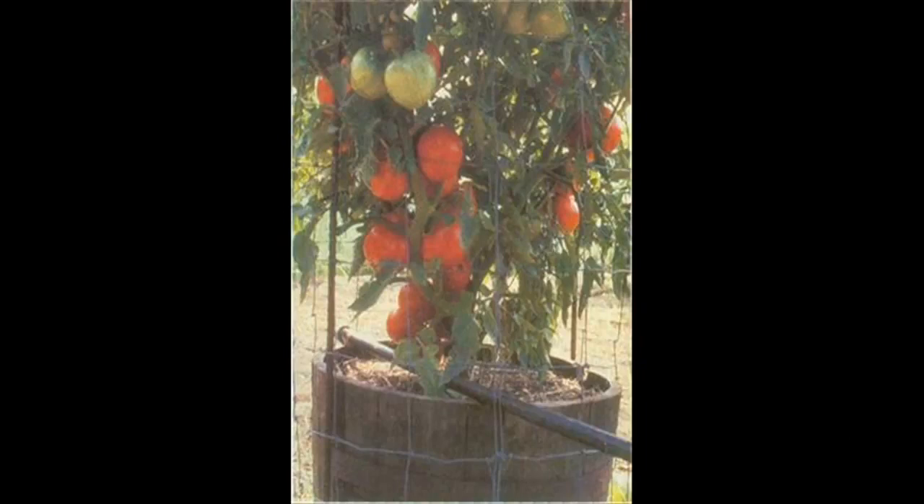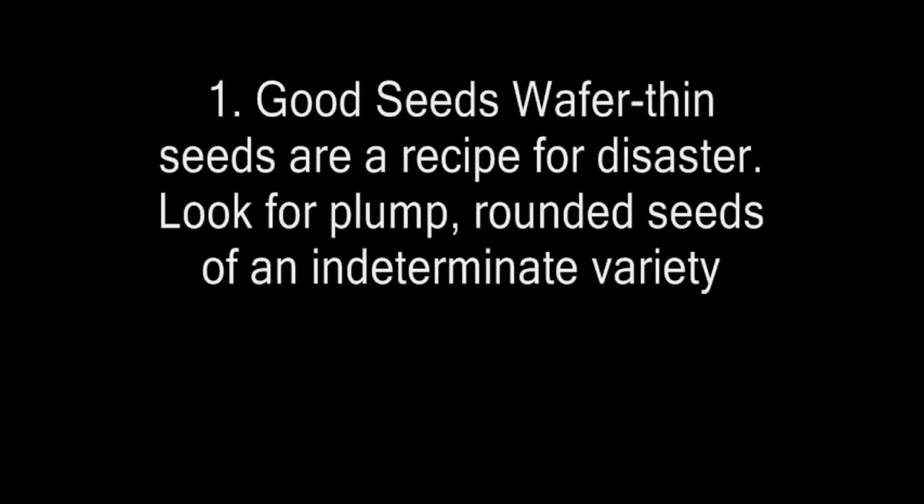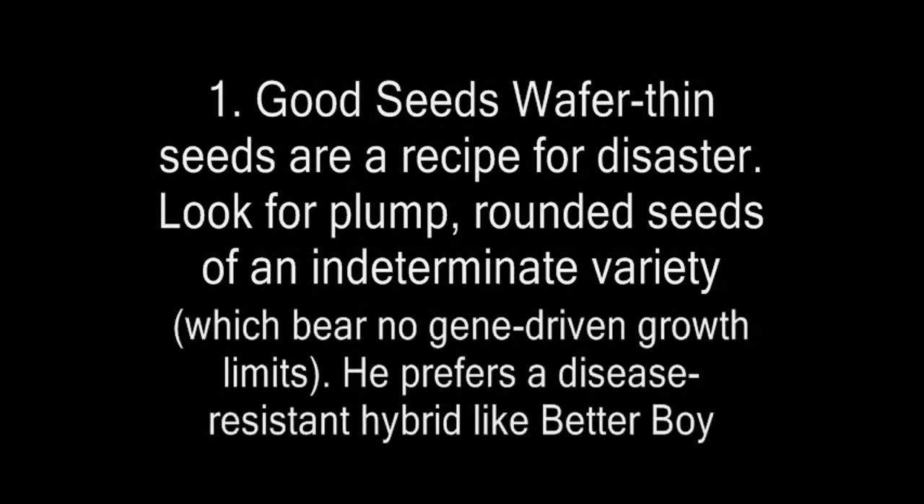Inspect seeds and seedlings before planting. Watch for bugs. Squeeze the soil to check the moisture content. Mr. Wilbur gave us these pointers. Number one: good seeds. Wafer-thin seeds are a recipe for disaster. Look for plump, rounded seeds of an indeterminate variety, which bear no gene-driven growth limits. He prefers a disease-resistant hybrid like Better Boy VFN. Number two: good plants.